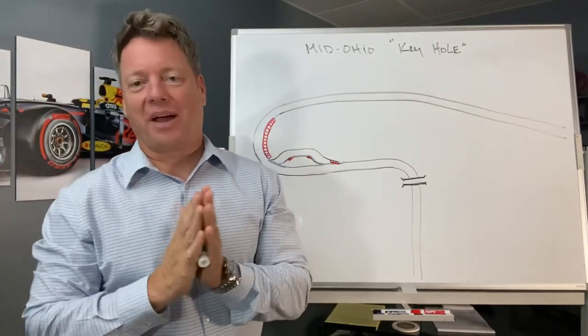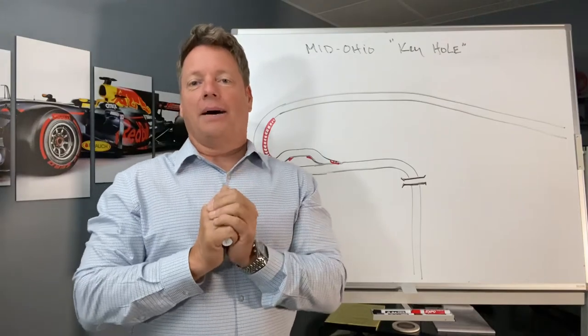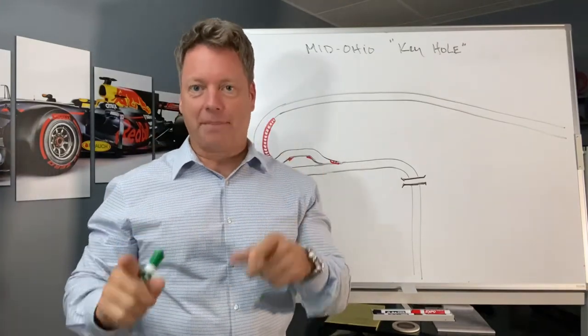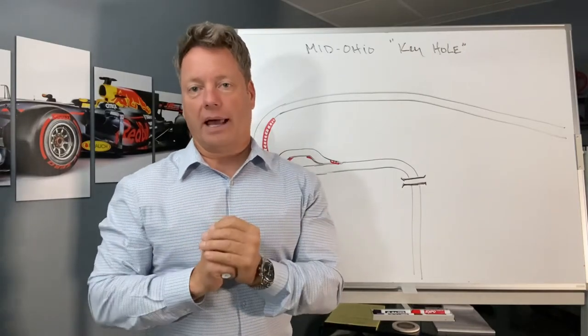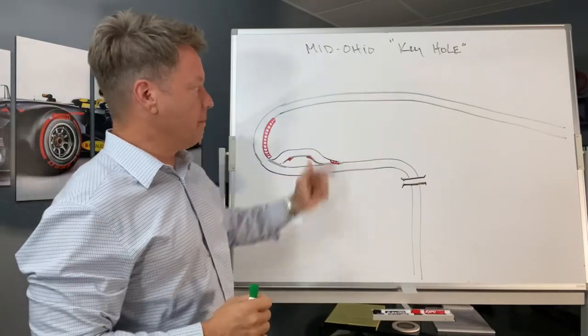Keith McCrone here from the Ultimate Track Day Experience — thank you very much for joining me on this video. I am fresh out of Mid-Ohio, so this is the main topic that's been on my mind and it's been talked about a lot at the track over the last couple days: the keyhole at Mid-Ohio.